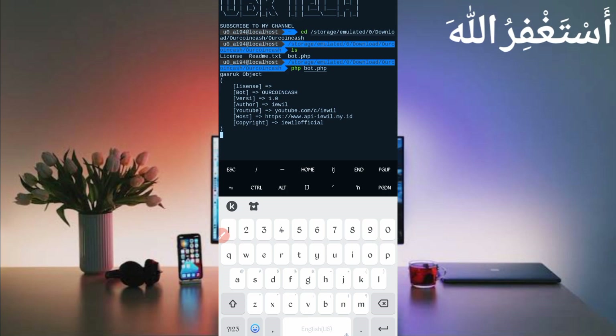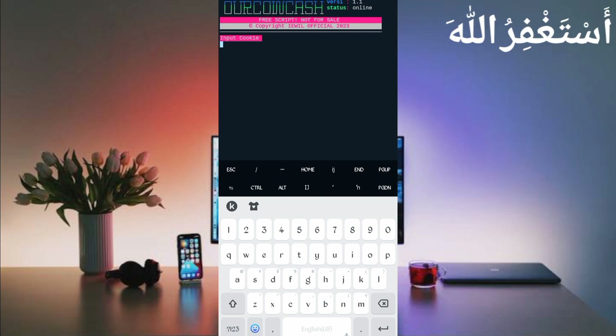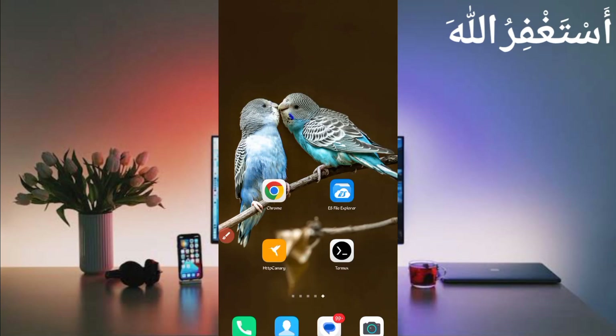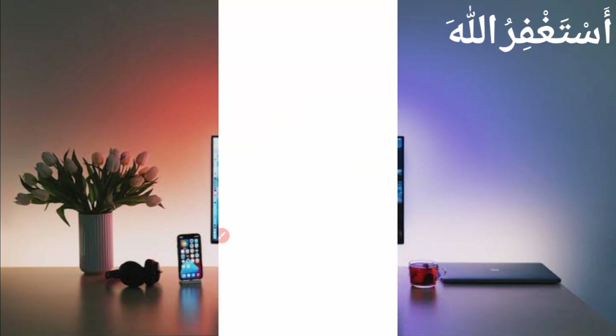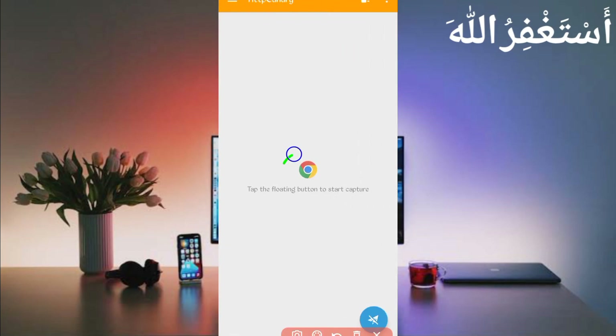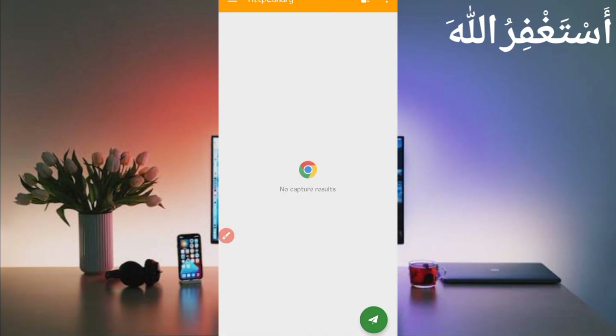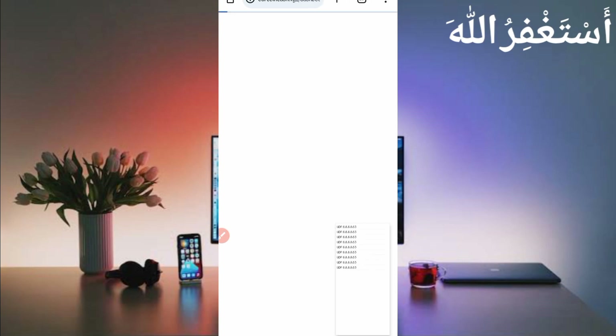Wait for it to start. Now you need the website cookies, API key, and user agent — I will describe each one, so don't skip and watch carefully. To capture cookies, open HTTP Canary. First, link your web browser in Canary. If you are a new user, install the CA certificate from Settings first. A guide video link is in the description. Click Start, then open the website dashboard and reload your dashboard.